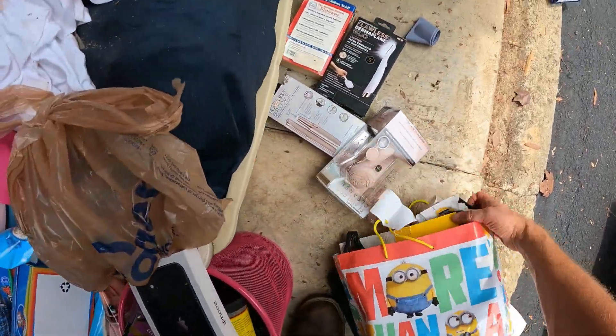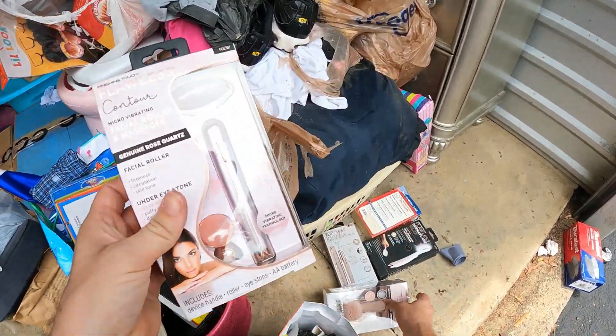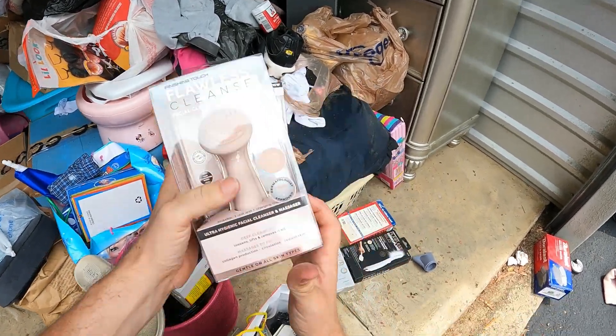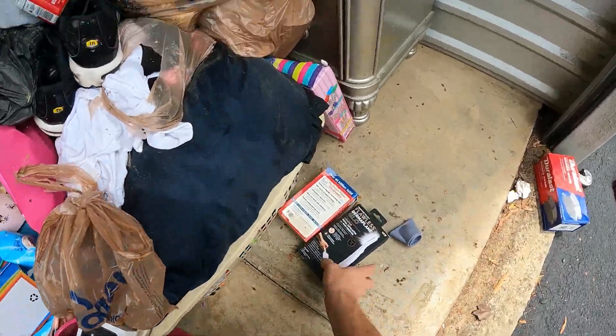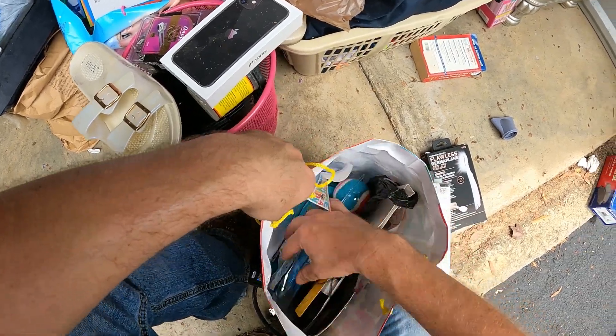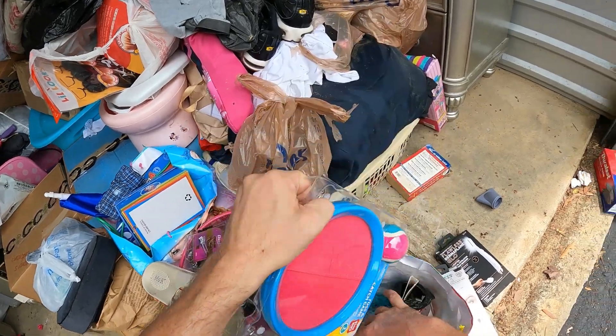Down here this is kind of falling out everywhere and it's got a couple of these: we got a facial massager, a cleanser massager, we got Flawless Brows, Derma Plane, some hair, and then a little toss and catch game in there.